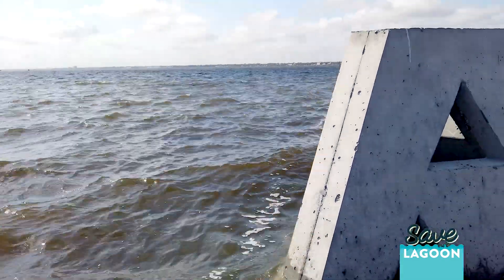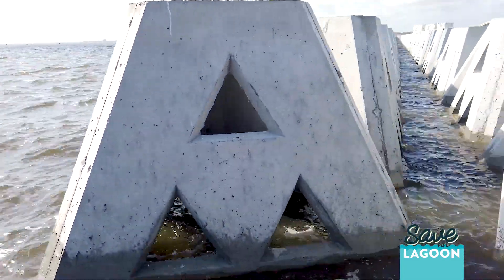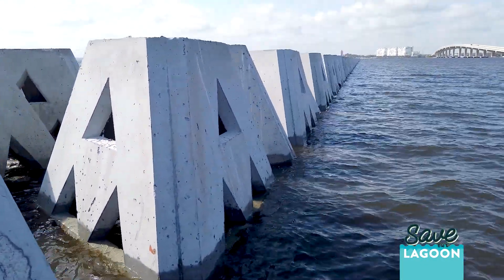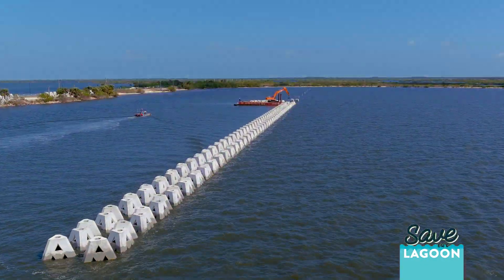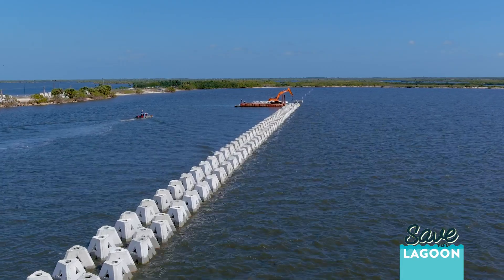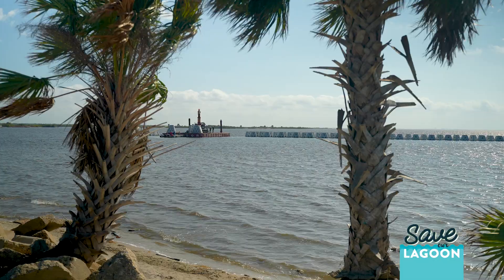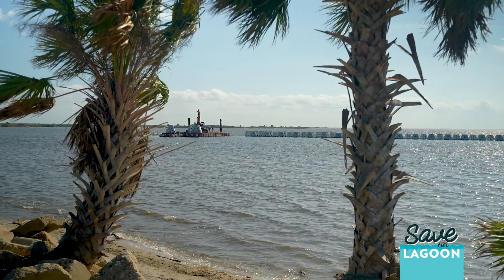You'll see them in high-energy situations with two or three foot waves crashing into them, and right behind them it'll be calm. It's really important for the lagoon. It protects from coastal erosion and it protects critical habitat from getting washed away during storms and high wind events.